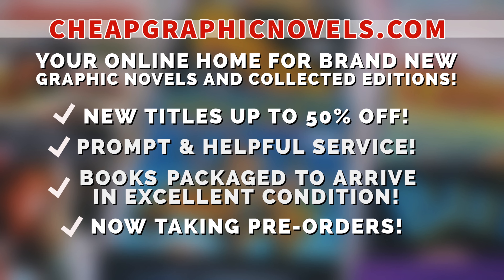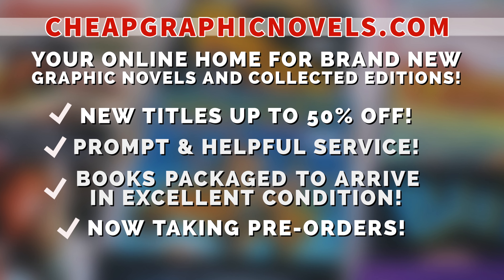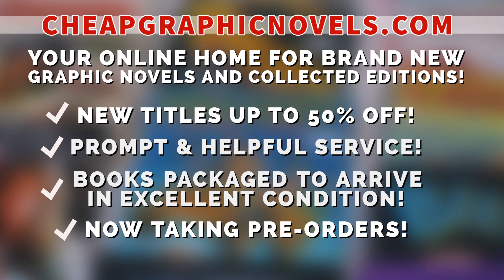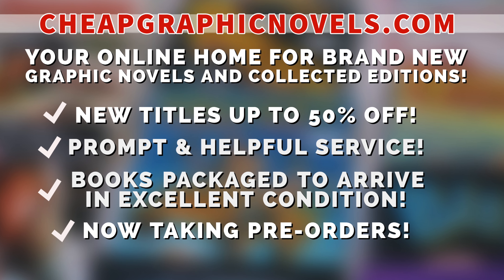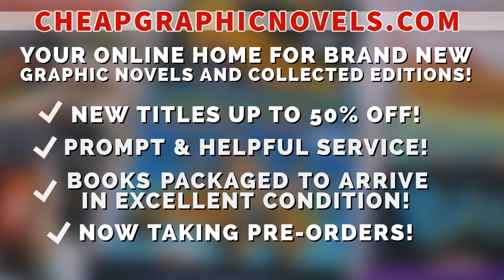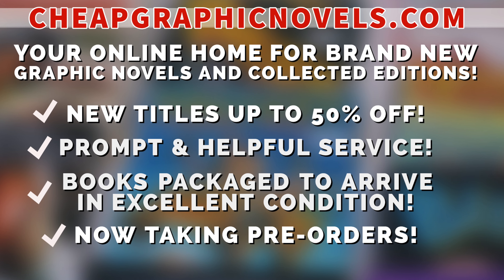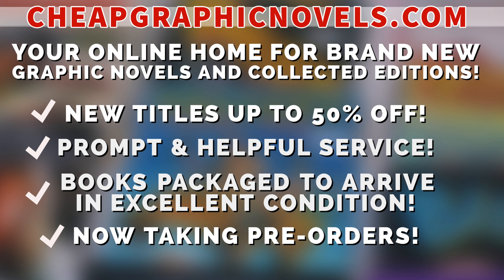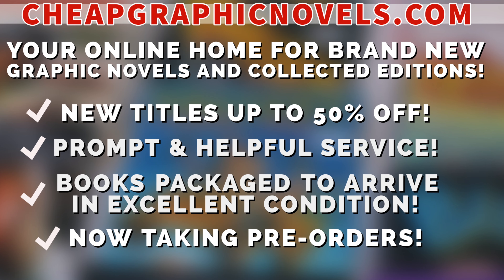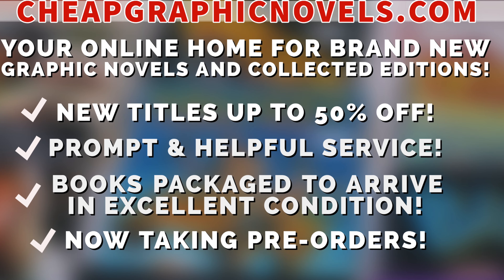This episode is brought to you by cheapgraphicnovels.com — your online home for graphic novels and collected editions up to 50% off cover price. They have excellent shipping and prompt, helpful service. Check out their bargain deals for up to 90% off cover price. CGN also takes pre-orders so you don't miss out on the hottest releases. They're currently running a special promotion: if you're a first-time customer, after receiving your order confirmation email, reply back and let them know Near Mint Condition sent you — they will apply a free shipping promotional credit to your next order in the U.S.